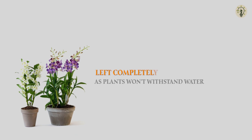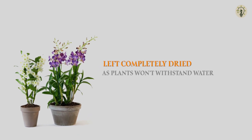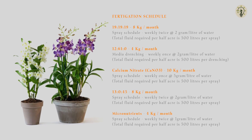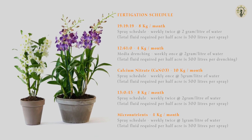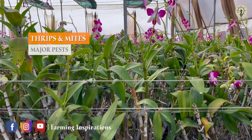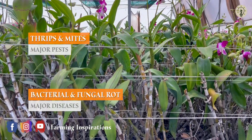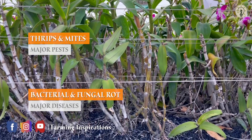As plants won't withstand any single droplet of water, they should be left completely dried. Fertilizer and nutrient application are done through foliar spray and media drenching at respective time intervals. Sucking pests like thrips and mites are the major pests in orchids. Bacterial and fungal rots are also observed, and control measures can be taken up as per the incidence of pests and diseases.